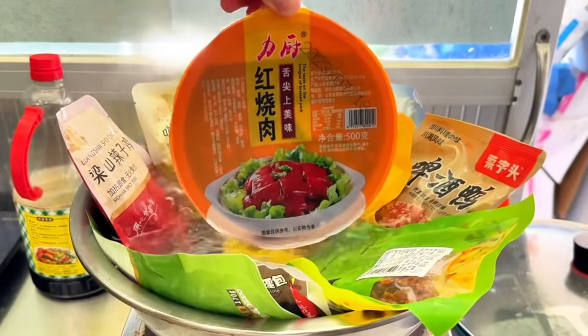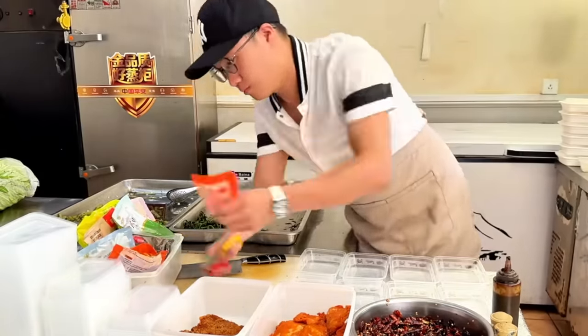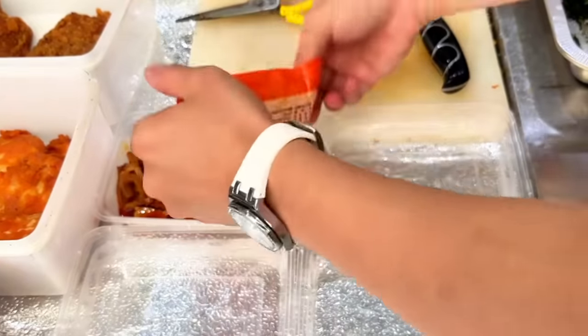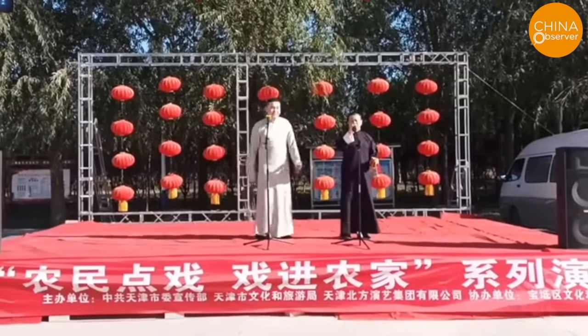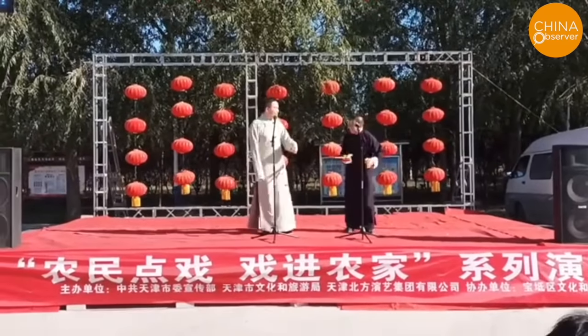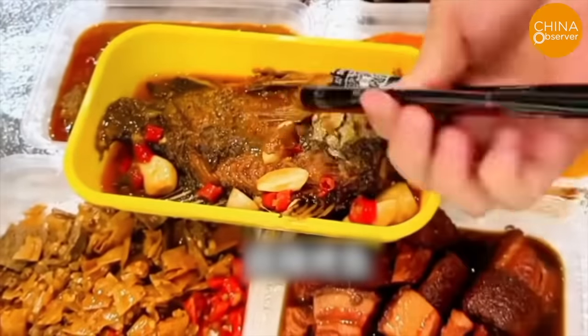In China today, it's widely known that many takeout meals are made using pre-made dishes. Pre-made dishes have become a pillar industry in many regions, heavily supported by the Chinese Communist Party. There are also experts collaborating with CCP propaganda to vigorously promote pre-made dishes. However, for some people, pre-made dishes are akin to pig feed.